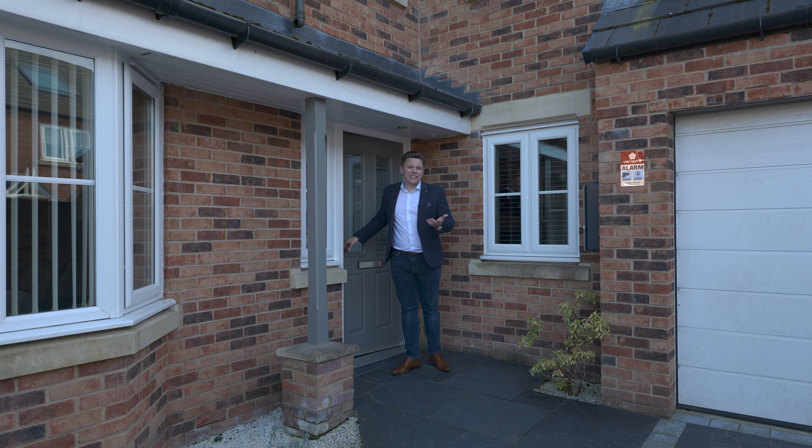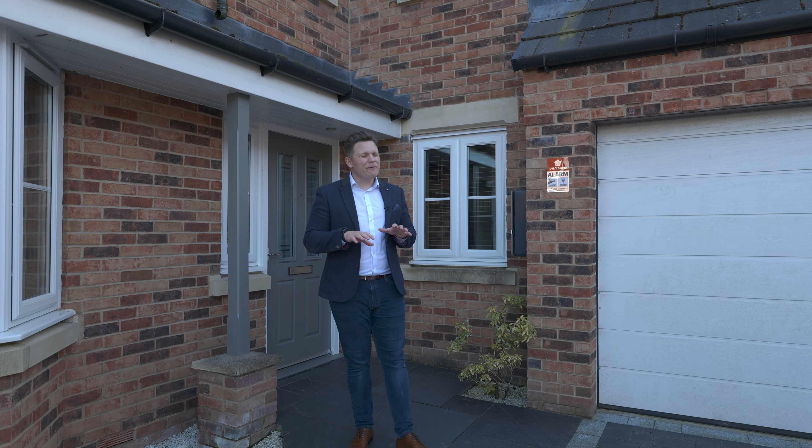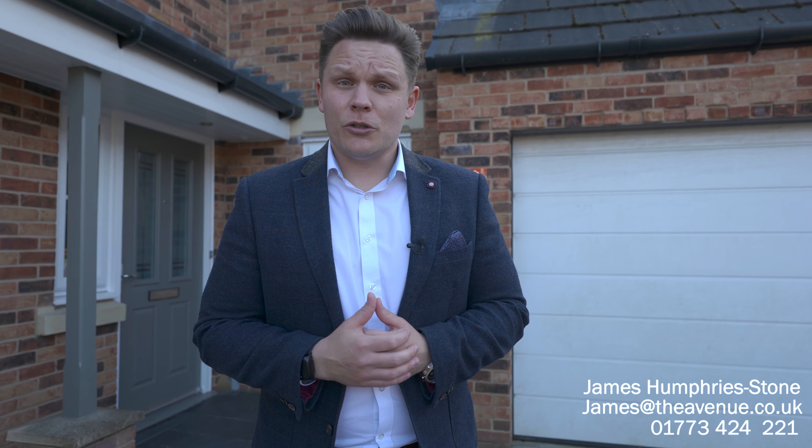And that, ladies and gentlemen, is number 12 Spring Gardens. I'm sure you'll agree the finish internally is absolutely beautiful. If you'd like to arrange a viewing, please get in touch on 01773 424 221.